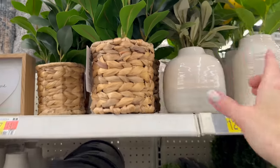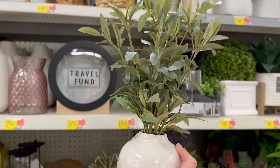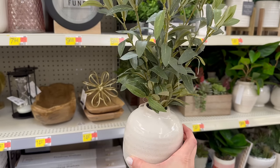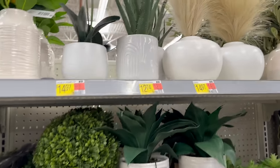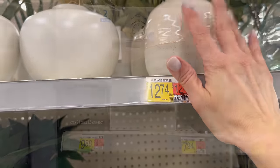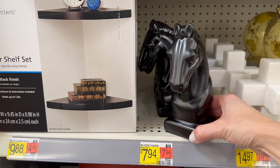Most of these we've already checked out earlier, but this one I don't think we saw — it's an olive branch arrangement. I love the pot on it — it has a variegated glazed look with a raw bottom. It was placed in the wrong spot, so its actual price is $12.74.